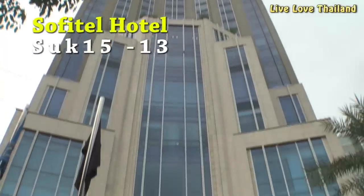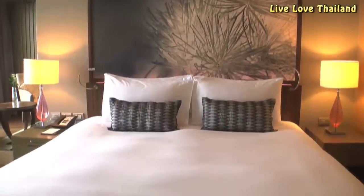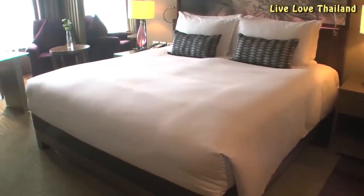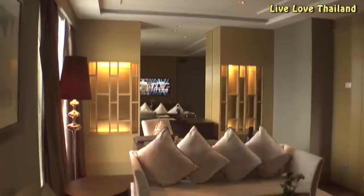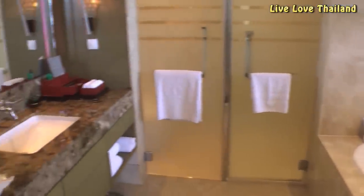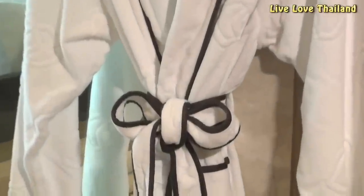If you are a luxury type traveler, then Sofitel hotel between Sukhumvit 13 and 15 is the right choice. It's a high-rise building with luxury rooms full of style in every corner, perfect for cozy and romantic moments. This hotel is considered high budget compared to the previously mentioned hotels.